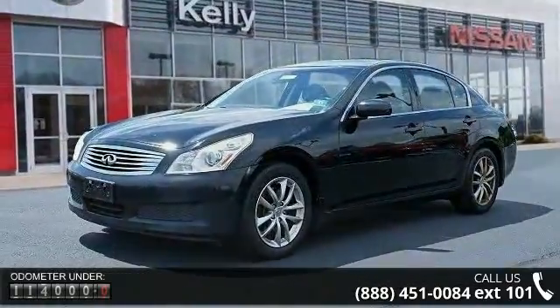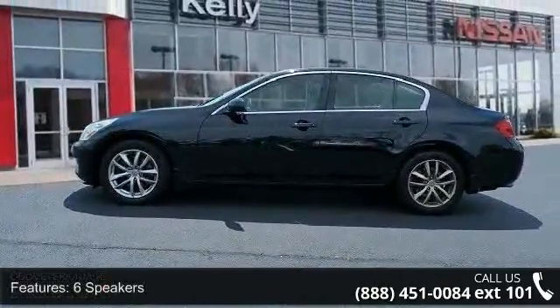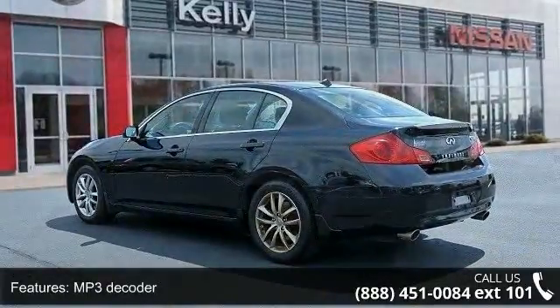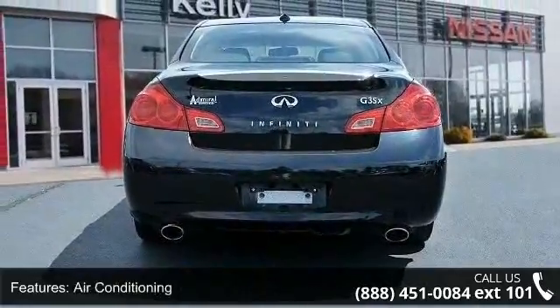Some of the top features included with this vehicle are 6 speakers, MP3 decoder, radio data system, air conditioning, automatic temperature control, rear window defroster, power driver seat, power steering, power windows, and remote keyless entry.